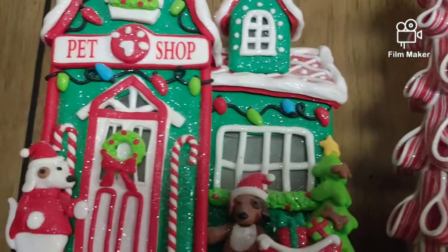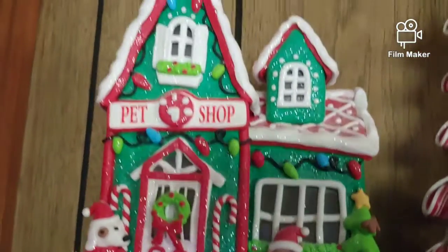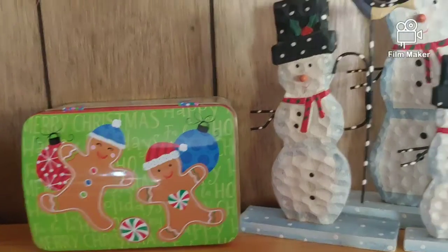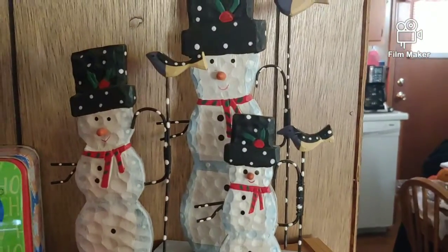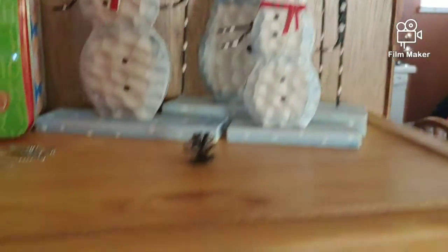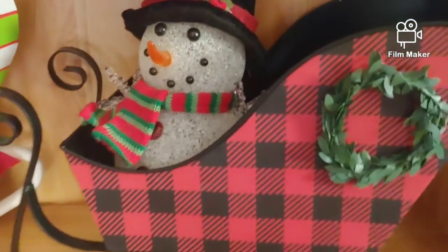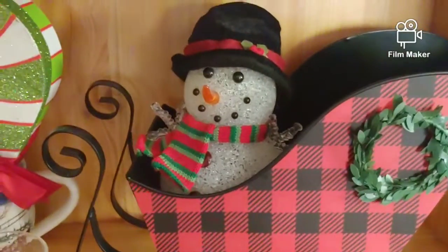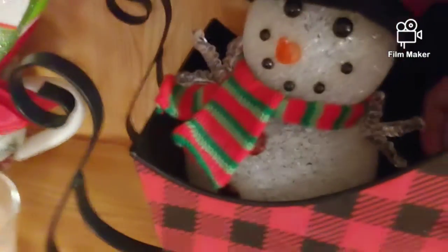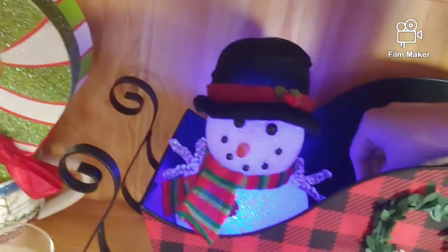Here's another gingerbread house — the pet shop. We have tons of stuff in store. Here we have some snowmen, and we have many more of those too — there's tons. Here we have one that lights up. Haven't put batteries in them yet, so you have to hold the button for it to light up, as you can see.